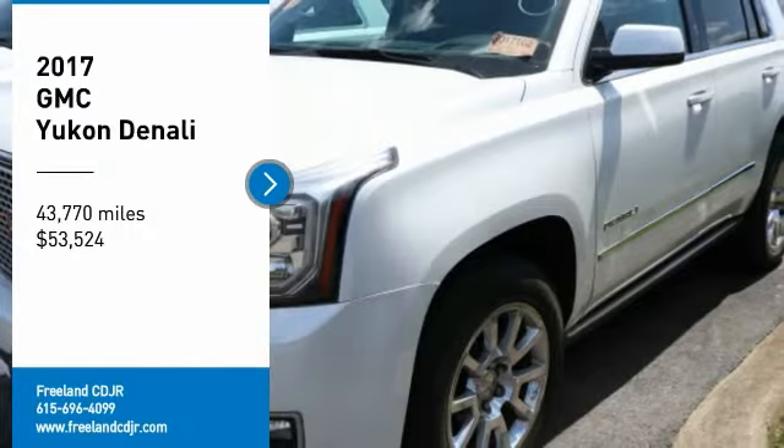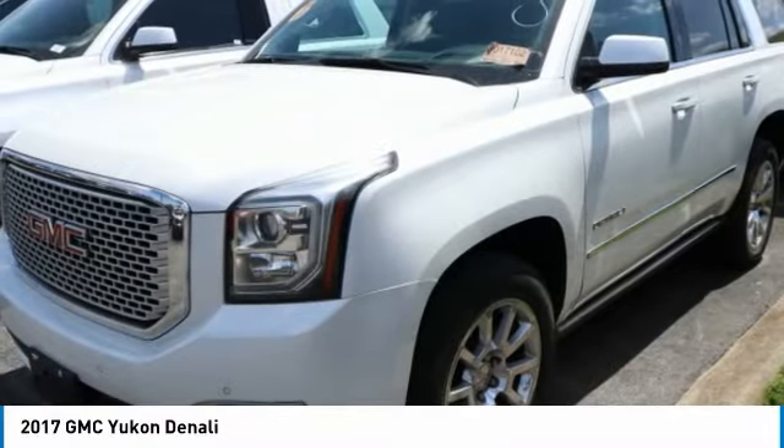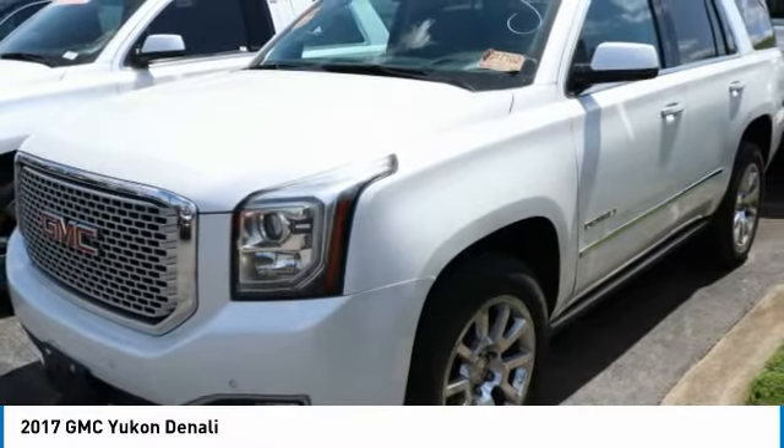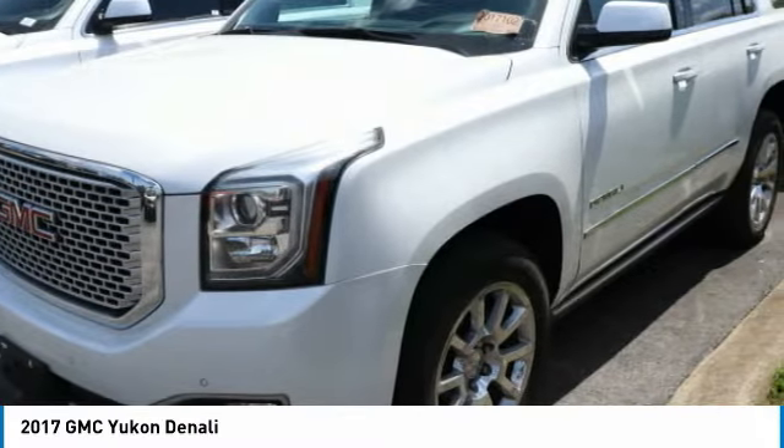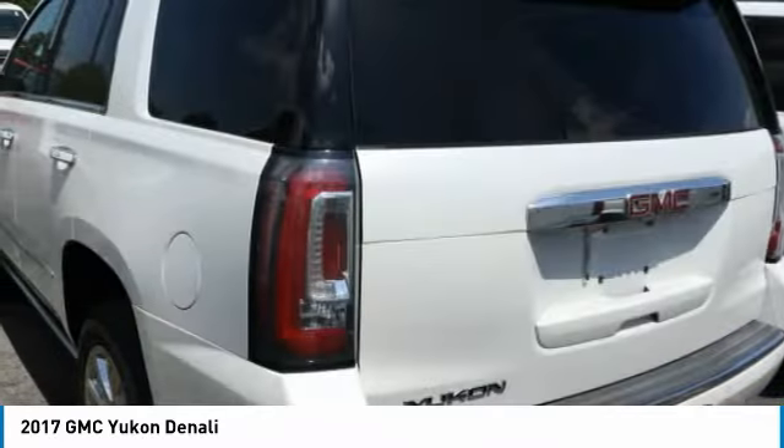You are going to love the 2017 Yukon. Peace of mind comes standard with GMC's 100,000-mile 5-year powertrain warranty and Yukon's 5-star frontal crash test rating.